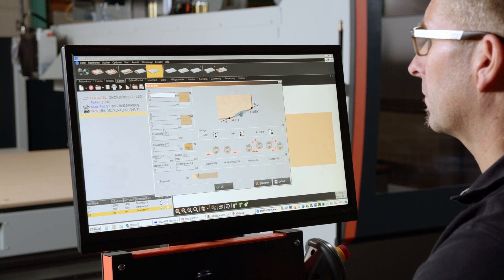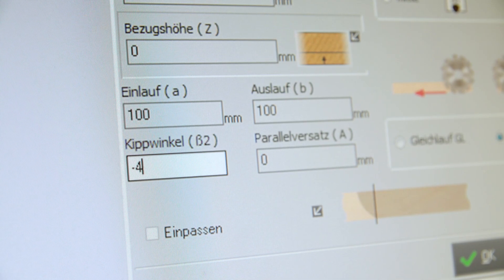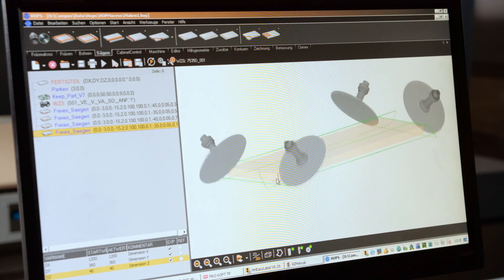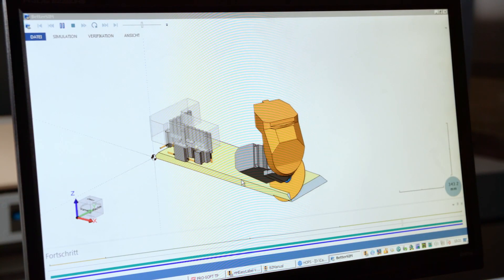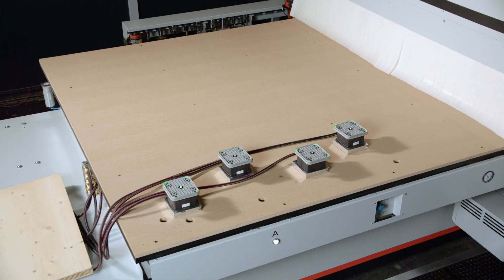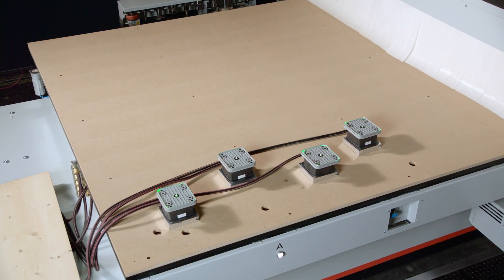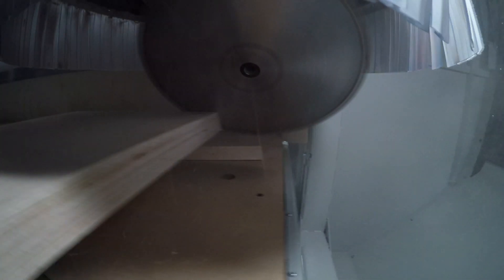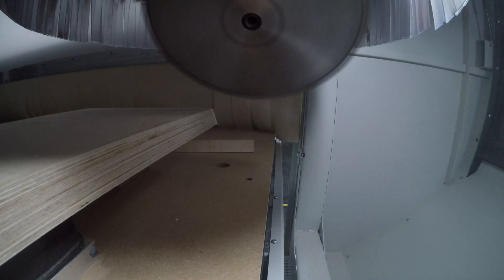Miter and complex cuts can also be programmed easily thanks to the Campus Machine software. The high power of the milling spindles and the extremely stable design of the gantry stand are realized fully when machining solid wood panels. Saw blades with diameters of up to 350 mm can be changed using a special saw blade tool location.